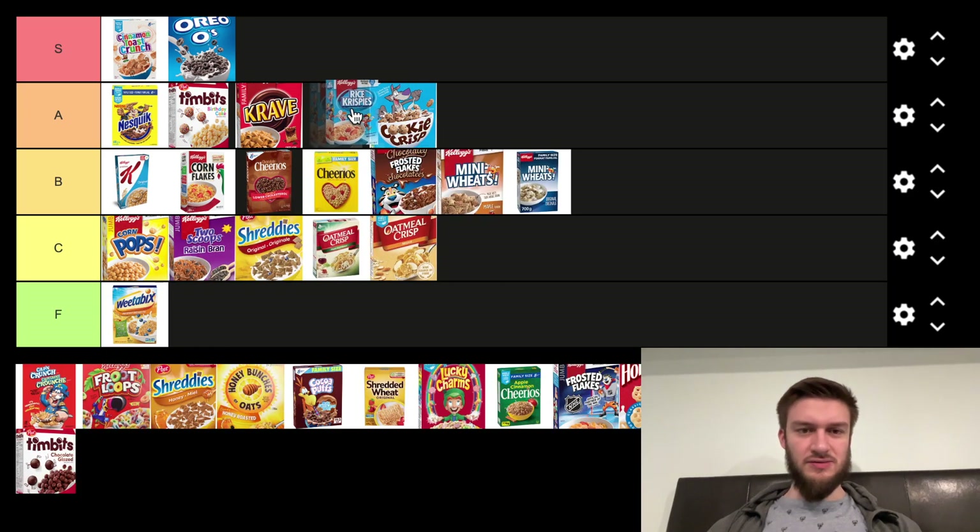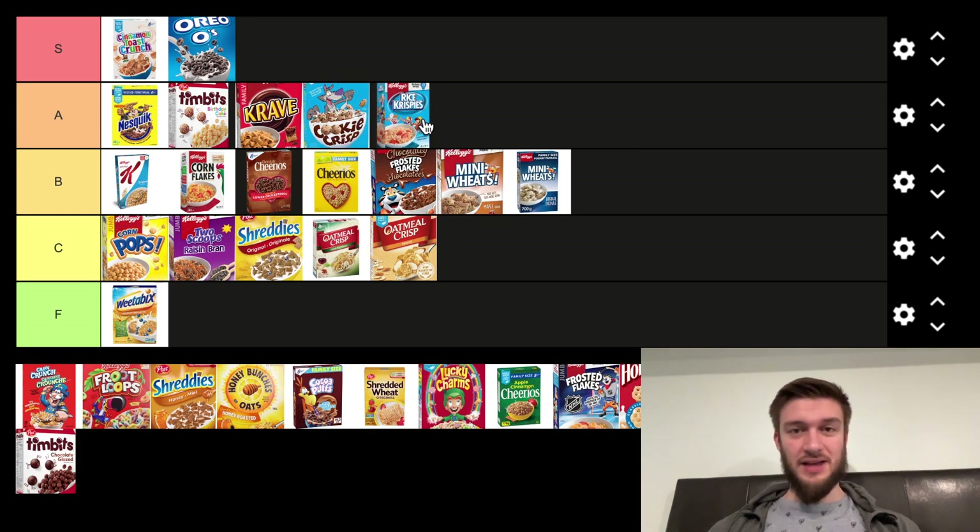Rice Krispies are getting a good ranking because they make Rice Krispies Squares, which are delicious. It's not exactly just cereal, but they combine together to make a really nice treat. So putting that there.